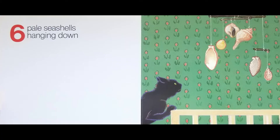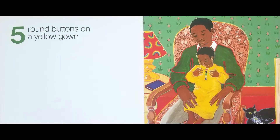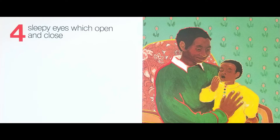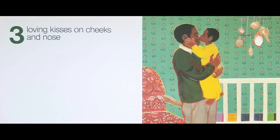Six pale seashells hanging down. Five brown buttons on a yellow gown. Four sleepy eyes which open and close. Three loving kisses on cheeks and nose.